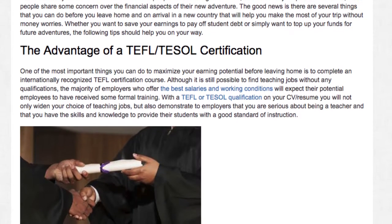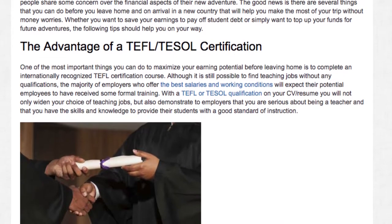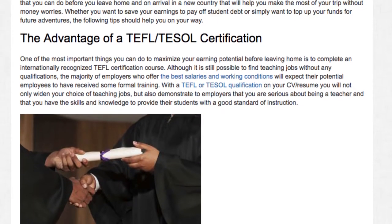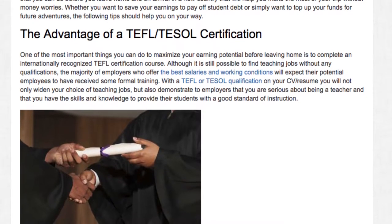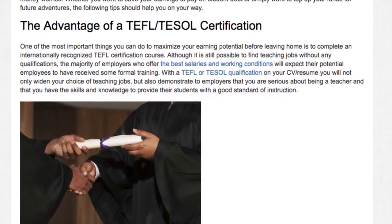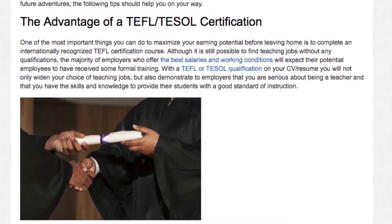With a TEFL or TESOL qualification on your CV or resume, you will not only widen your choice of teaching jobs, but also demonstrate to employers that you are serious about being a teacher and that you have the skills and knowledge to provide their students with a good standard of instruction.